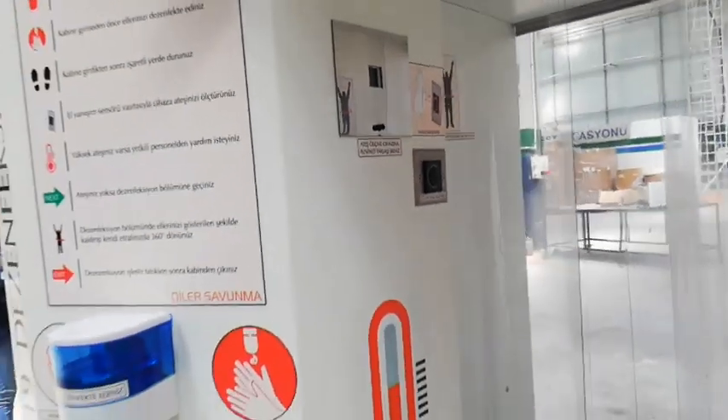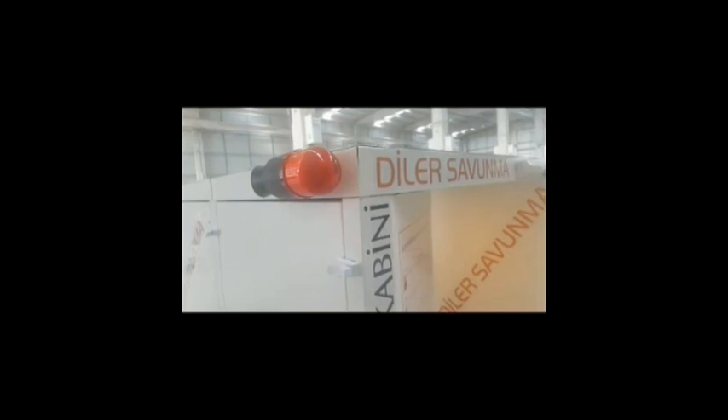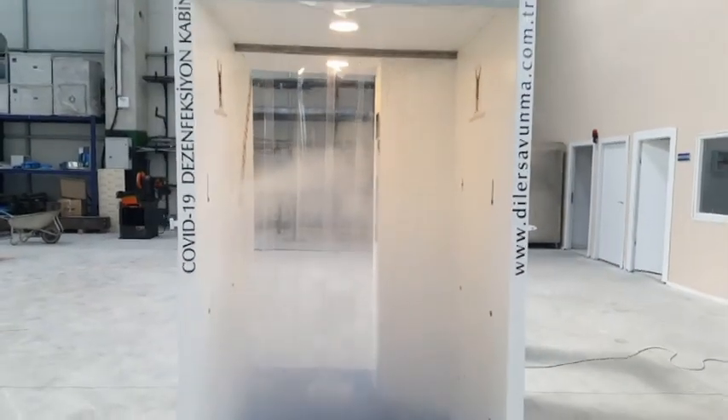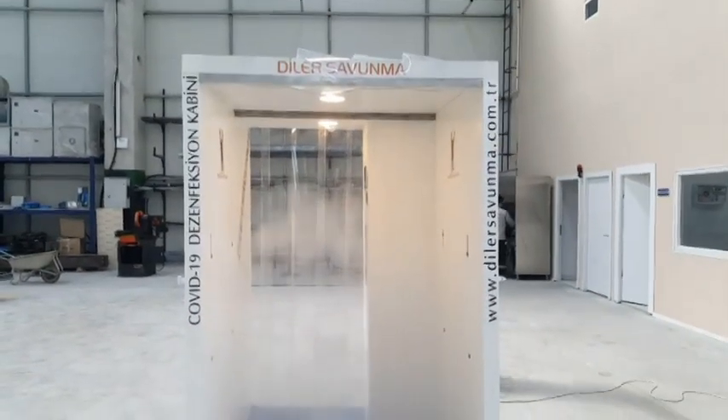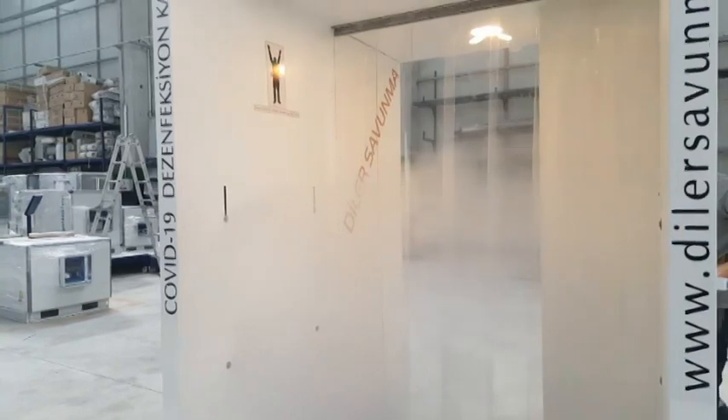If the person has a high temperature, the alarm system will be activated and he will be warned by the attendant. The person's clothes are disinfected with the health ministry approved hydrogen peroxide or equivalent disinfectant, which is sprayed from the nozzles.